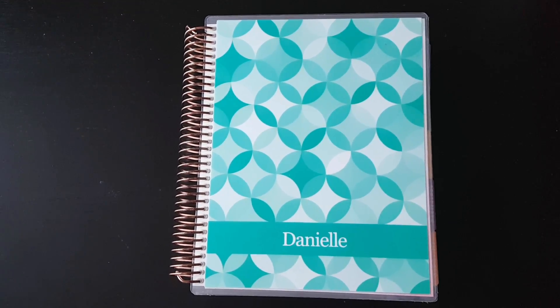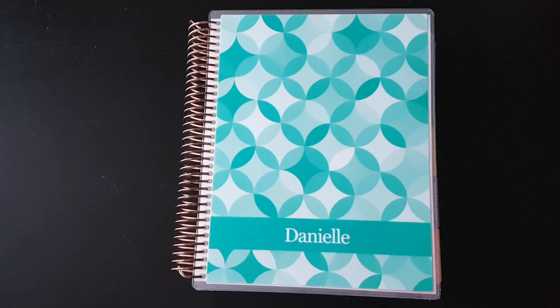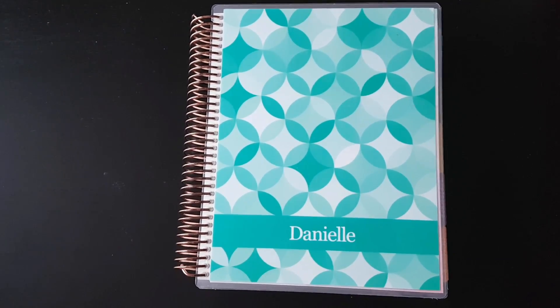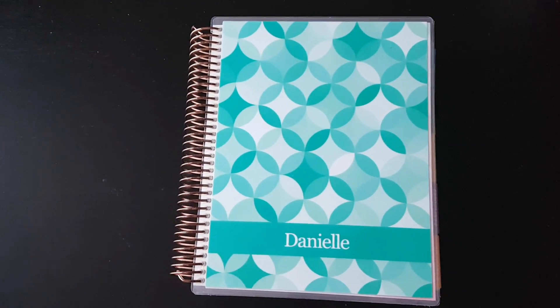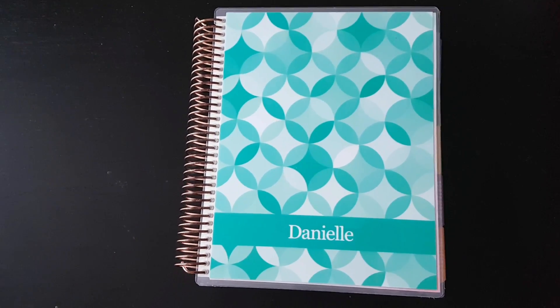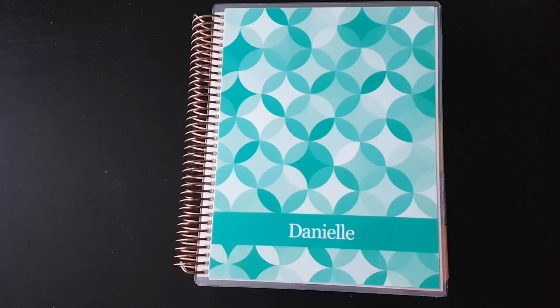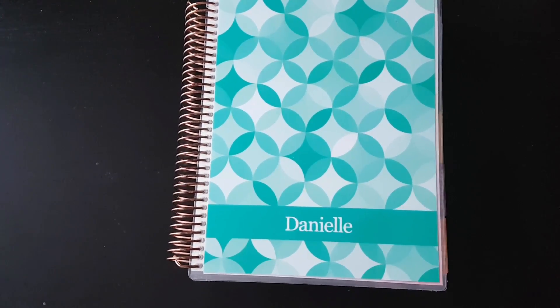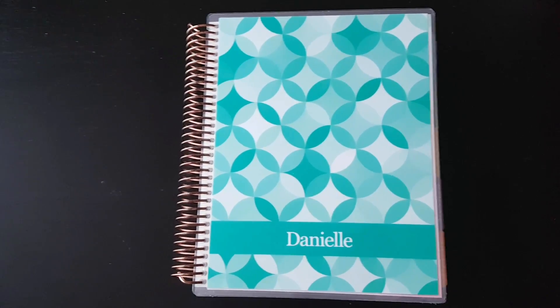Hi everyone, it's Danielle. I'm just trying out this for the very first time and I thought it would be interesting to see and hear how I got into planning and what sort of accessories and stickers and things like that I have and how I went about collecting those. So sit back, it's going to be a bit of a trek, a little bit of a talk, so maybe grab a snack.